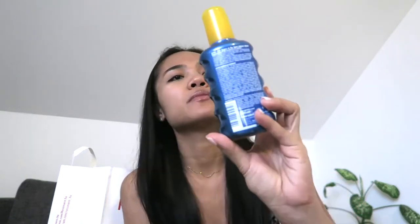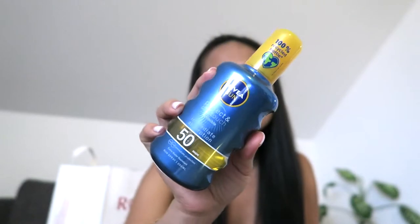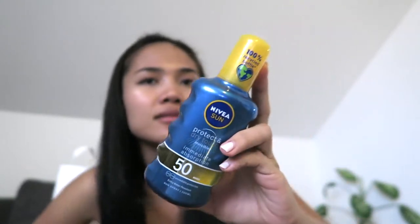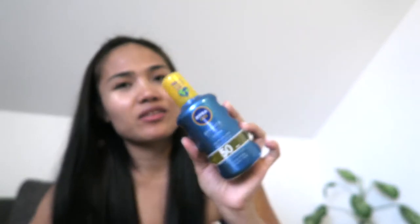I also got this Nivea sun protection spray. I really like this one, I've tried it many times already. My main purpose for going to Rossmann was to get this because next week — this weekend — we're going to Croatia for sailing. It has SPF 50, extra water resistance, 200 ml. This sunscreen was my main purpose for going there.